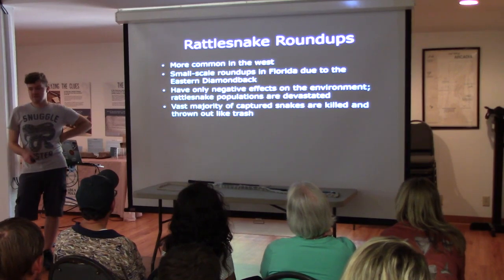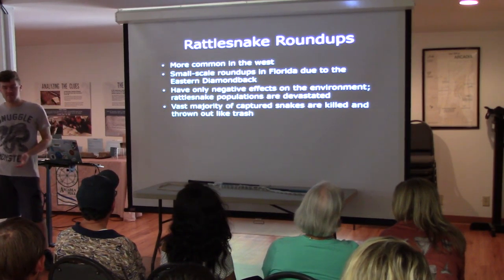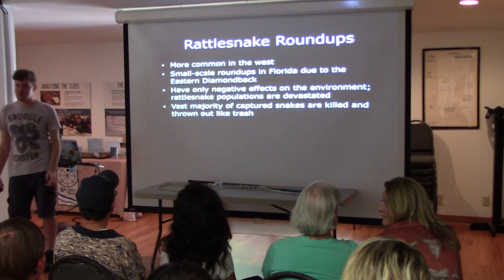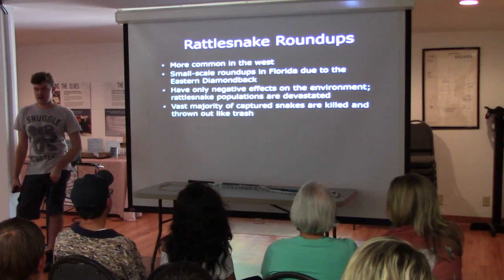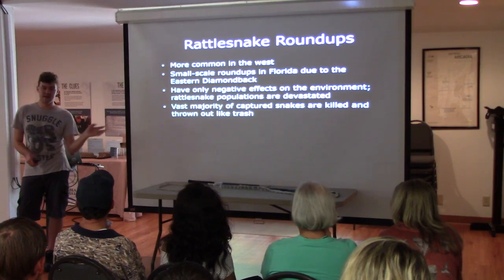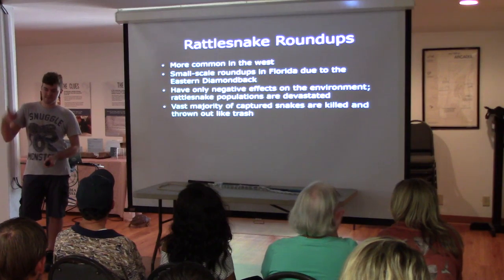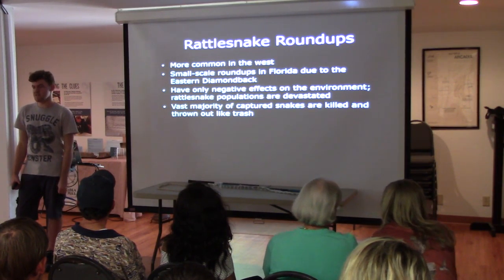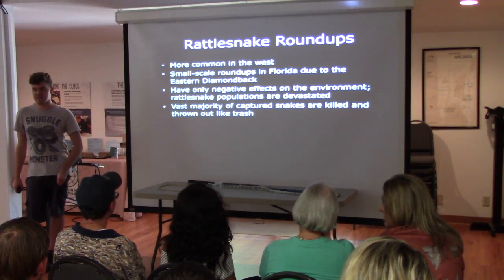The vast majority of snakes captured at roundups are killed or thrown out like trash. People who run these claim they're using them for food, but most are just thrown out. Others claim they're extracting venom to make antivenom serum — but it's not professionally extracted. They just shove them over a bottle, and it can't be used in any medical field. It has to be done by a professional in a sterilized environment.